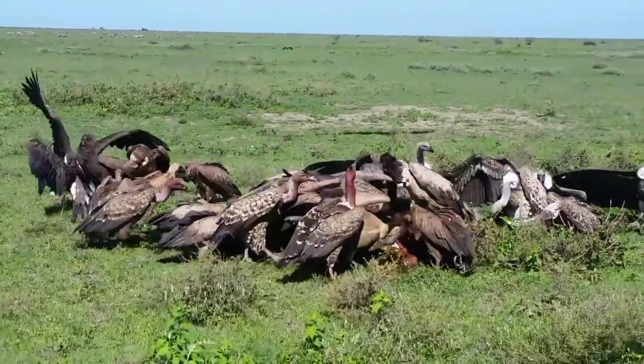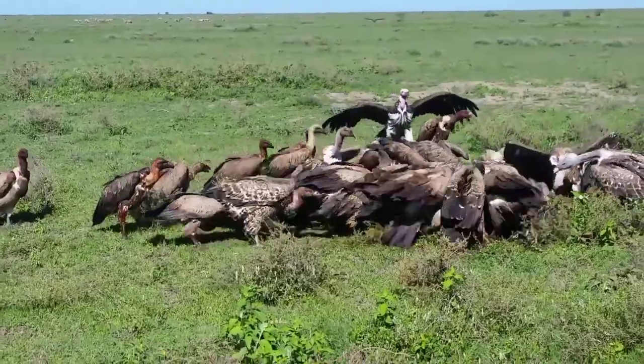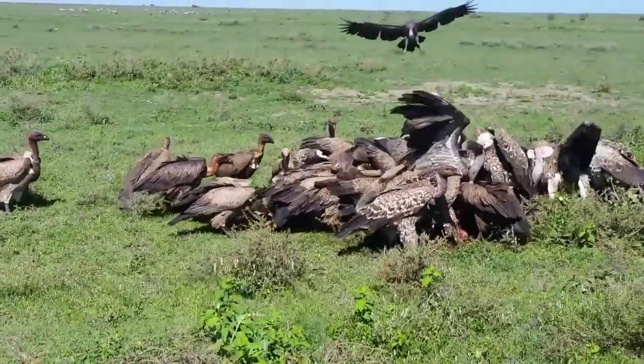Just count the minutes, guys — nothing is going to be left here. Only skin, head, and hooves.